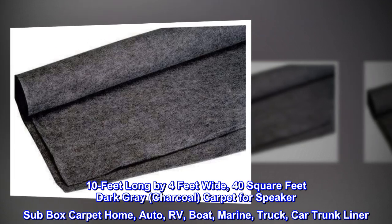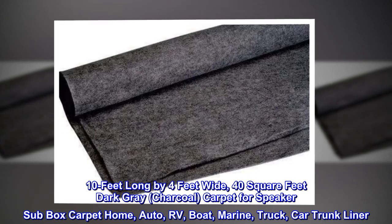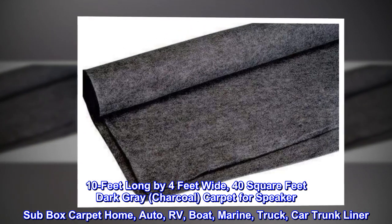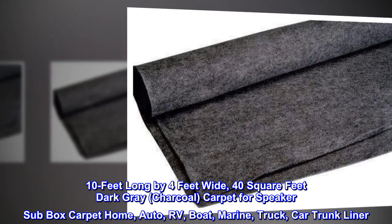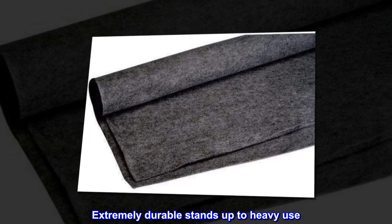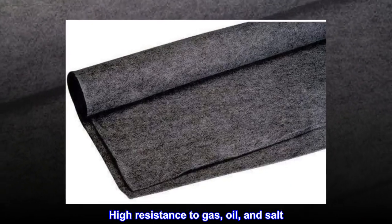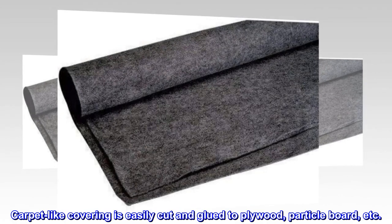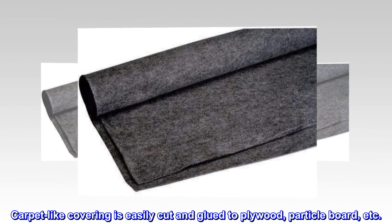10 feet long by 4 feet wide, 40 square feet, dark gray charcoal carpet for speaker sub box, carpet home auto, RV, boat, marine, truck, car, trunk liner. Extremely durable, stands up to heavy use. High resistance to gas, oil, and salt. Carpet-like covering is easily cut and glued to plywood, particle board, etc.